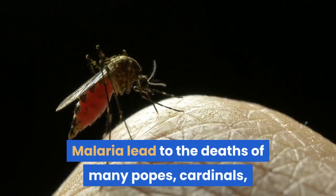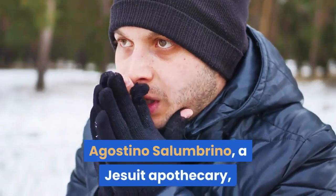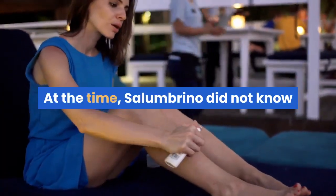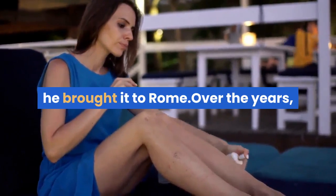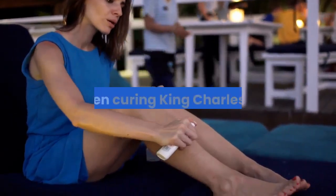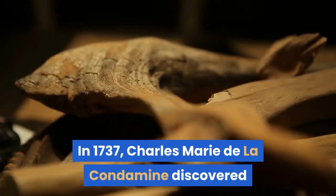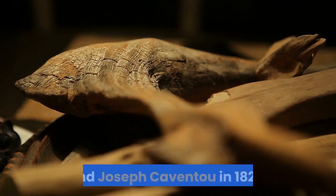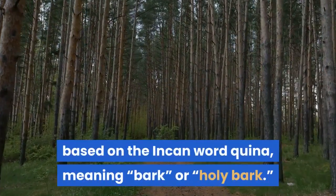Malaria led to the deaths of many popes, cardinals, and citizens at the time. Agostino Salumbrino, a Jesuit apothecary, had seen the Cinchona bark being used for the shivering phase of malaria. At the time, Salumbrino did not know that the bark's effect on malaria was unrelated to its effect on rigors, but regardless he brought it to Rome. Over the years, Cinchona bark became one of the most valuable exports from Peru, even curing King Charles II. In 1737, Charles-Marie de la Condamine discovered the most potent component of Cinchona bark, and it was later isolated by Pierre-Joseph Pelletier and Joseph Caventou in 1820. The extract was named quinine, based on the Incan word 'quina,' meaning 'bark' or 'holy bark.'